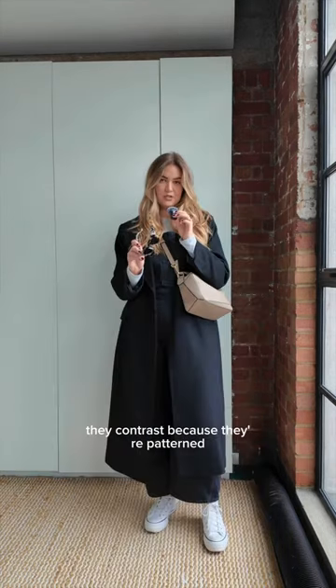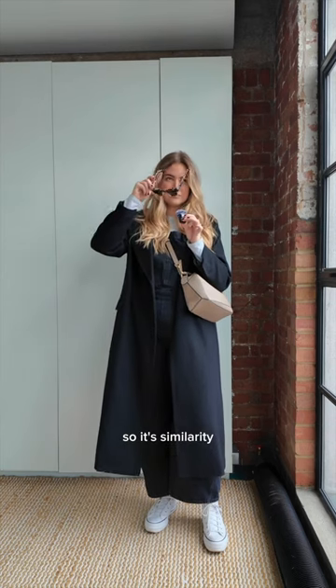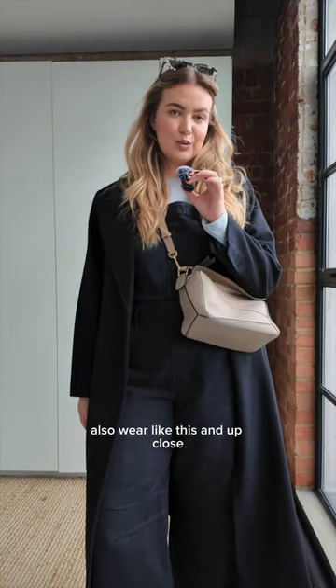I really like these sunglasses. They contrast because they're patterned, but the taupe in the glasses matches the taupe in the bag, so it's a similarity — it ties it in. Also wear like this, and up close.